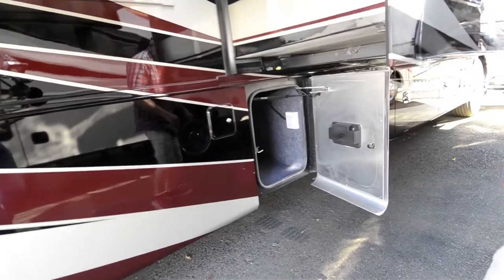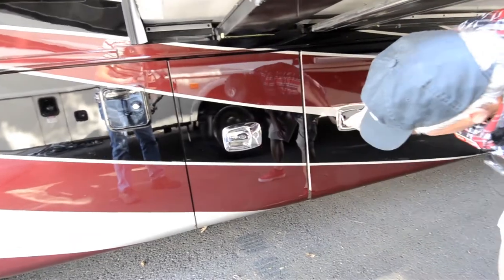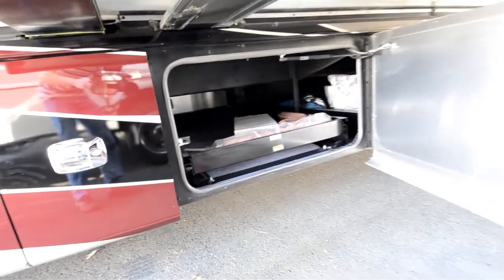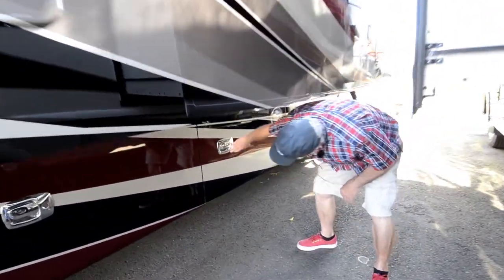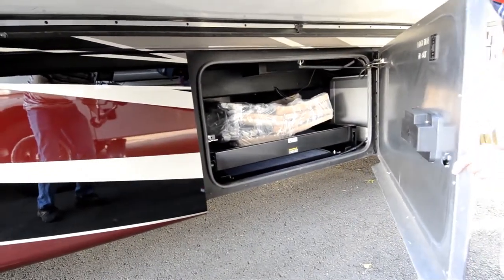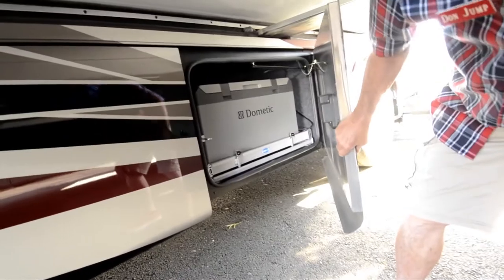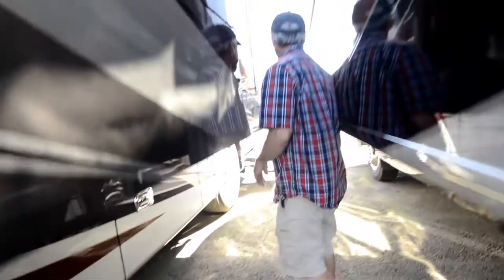Nice little storage compartment there. Power slide-out trays. Another power slide-out tray. And then your slide-out freezer — perfect for the fishermen heading for Alaska.